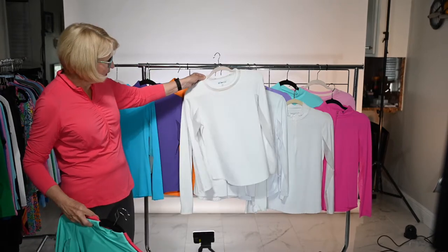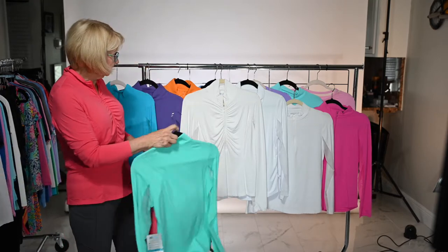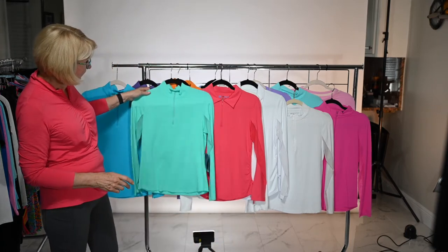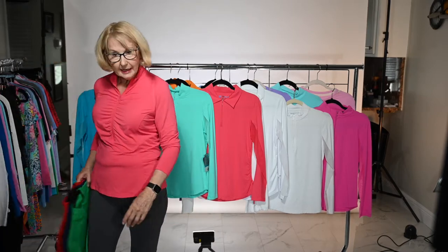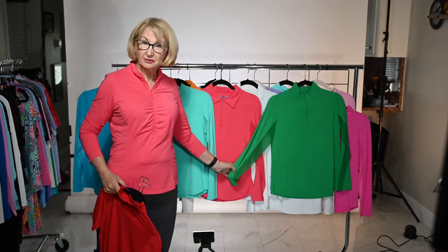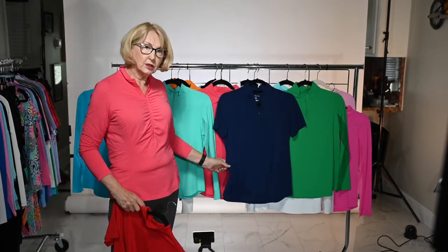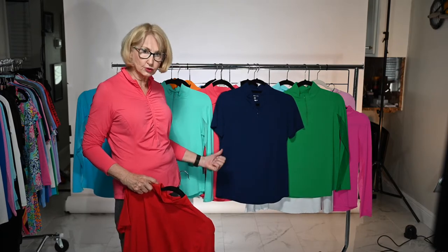And then of course the white in the crew neck as well. The watermelon is a beautiful color — it's like a coral, a nice deep coral shade. And then you have your jade, which is a bit deeper than the sea foam. We added a new color this year — green. It's a great color for Christmas and St. Paddy's Day, and it's a good golf color. And then of course your navy — you can always tell the difference between the navy and the black with IB Cool because the navy is a true navy.